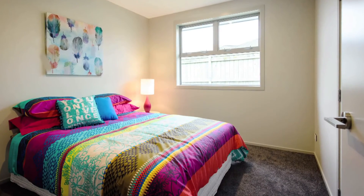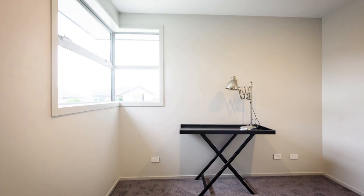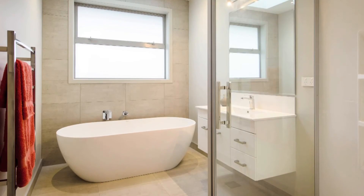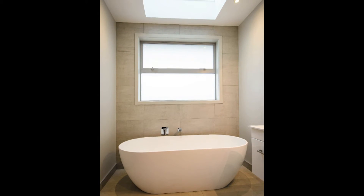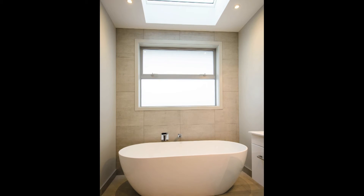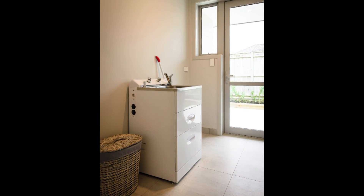Meanwhile the other three bedrooms provide plenty more space and privacy, with the option of making one into a study. The home's main bathroom is pure elegance — a stunning stand-alone bathtub sits under a large Velux skylight, so you can watch the stars as you soak. Meanwhile, the separate toilet and the inside laundry provide everyday convenience.